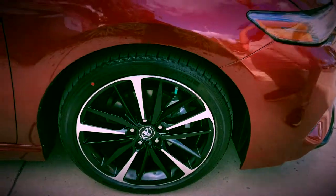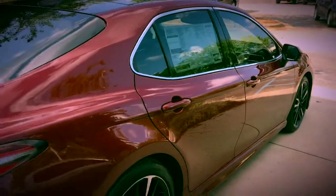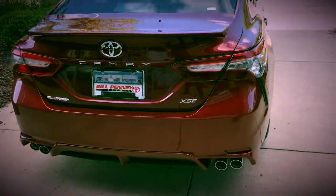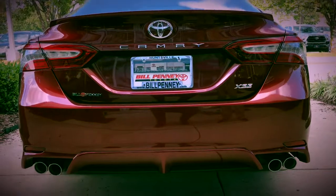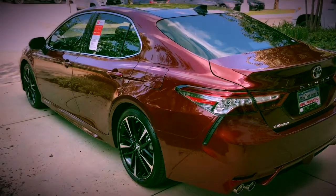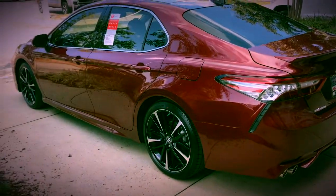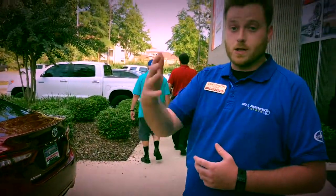The 19-inch rims come on the XSE, and you can also get 19s on the XLE, which is more of a luxury trim. The dual exhaust comes on the V6 and XSE models. The rear end looks very aggressive — love the spoiler, the lines, and the new antenna on top. That's your XM antenna, giving you the first six months of satellite radio free. There's also a connected service that can alert you and even contact you if there's a warning light on your vehicle.